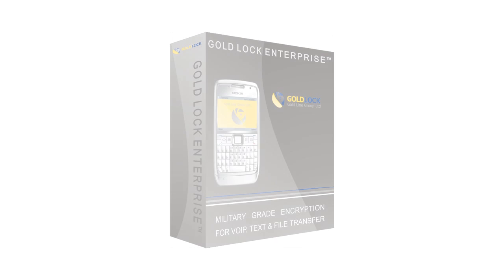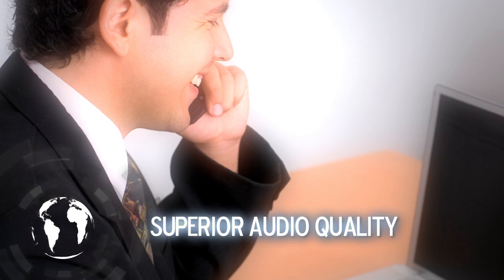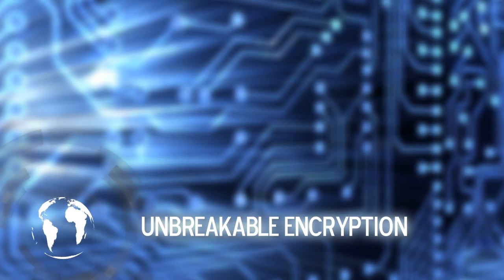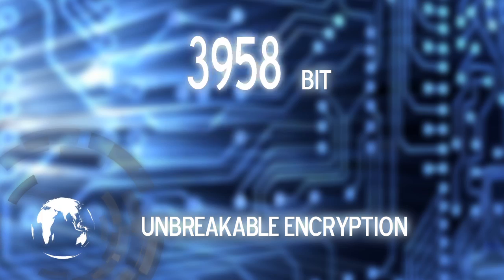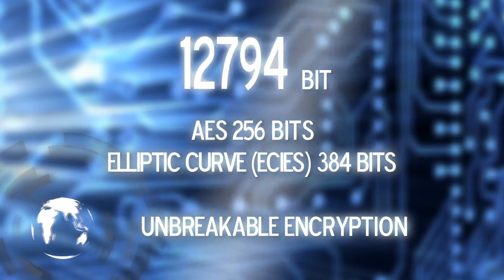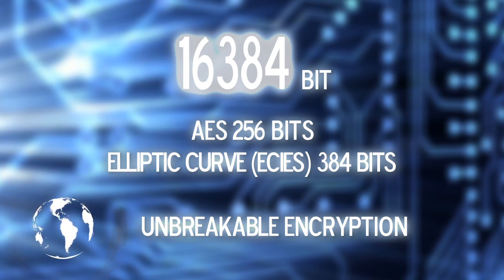Their latest encryption system, GoldLock 3G, offers superior audio quality over mobile internet connections — 3G, GPRS, and Wi-Fi. A military-level, triple-layered combination of encryption algorithms protects your calls, text, and file transfers with an unbreakable 16,384-bit authentication.